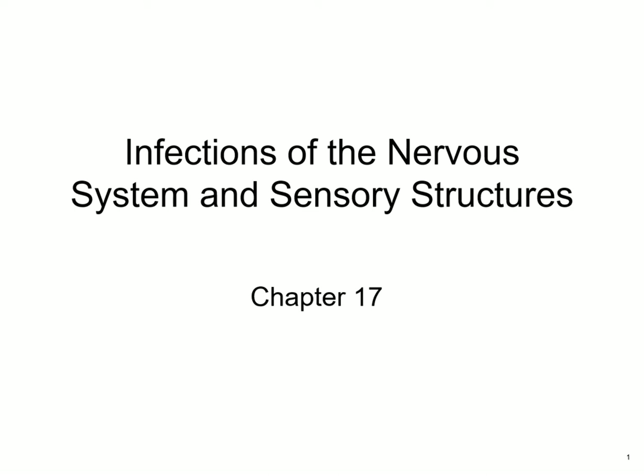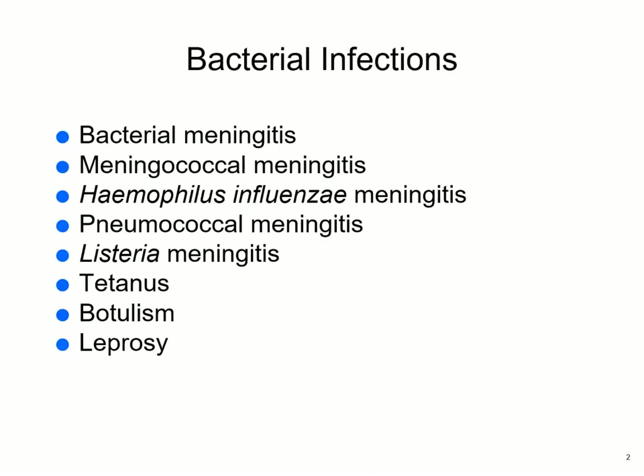This is Dr. Matthews. This chapter is on infections of the nervous system and sensory structures. First, this is a list of many bacterial infections that are a problem with the nervous system.